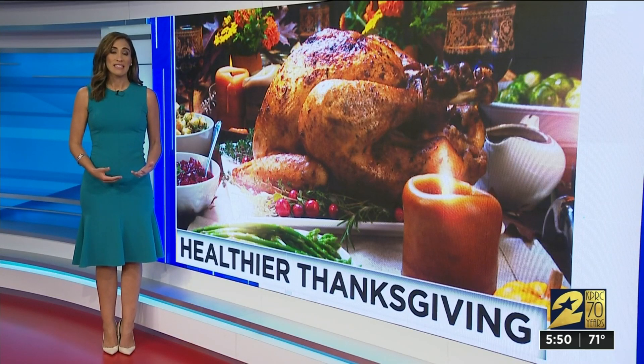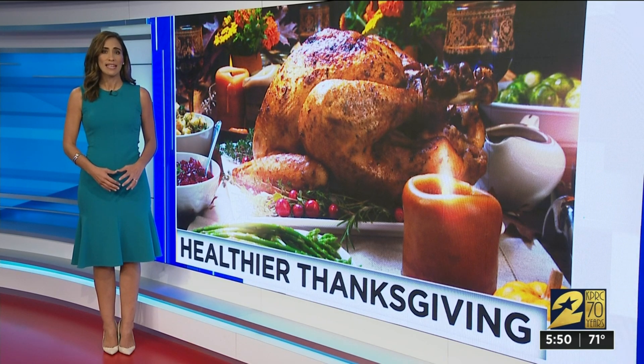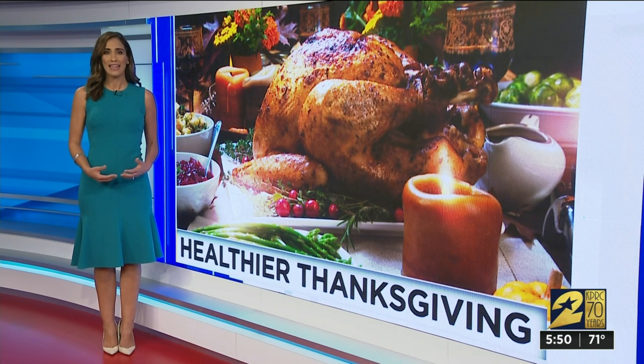The first thing we may think is cut the fat, cut the calories — but that's not it. We asked holistic health coaches here in Houston and they say it's not about using diet foods or artificial sweeteners or even cutting the fat. It's about fresh foods, healthy fats, and getting back to a raw diet.